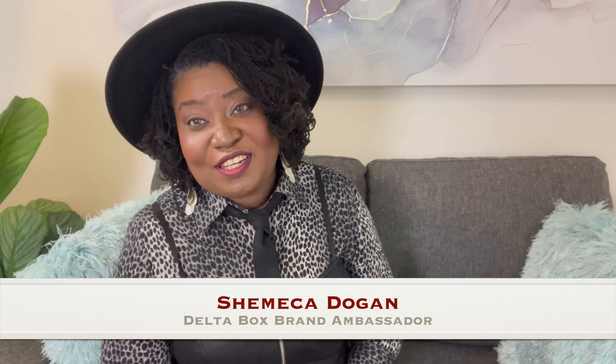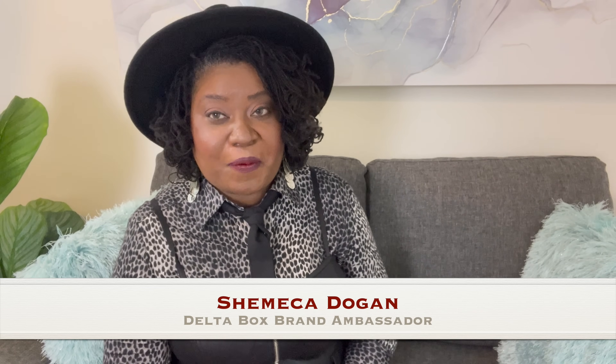Hey Stars! My name is Shamika Dogan and I'm a DeltaBox brand ambassador, and I am here to present the DeltaBox for the month of April. So let's see what we have.